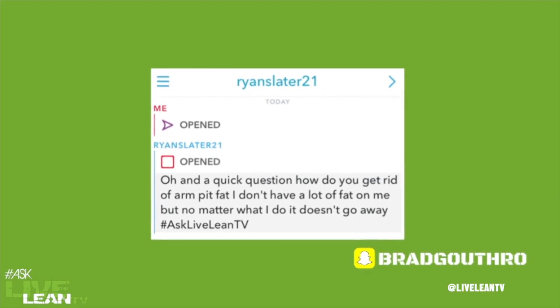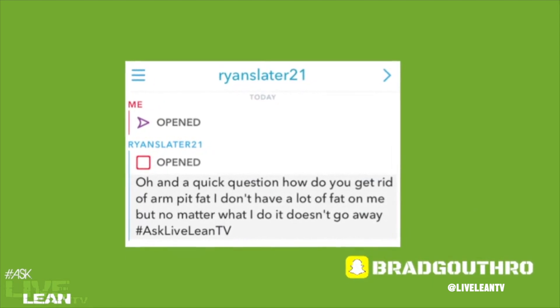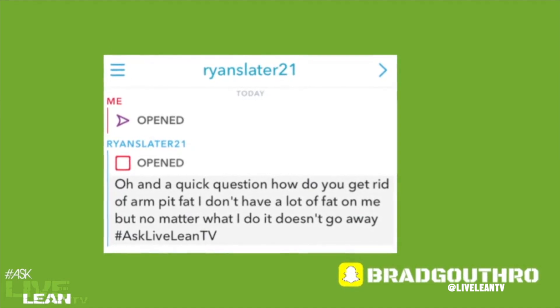This Snapchat question comes from Ryan Slater 21: how do you get rid of armpit fat? I don't have a lot of fat on me, but no matter what I do, it just doesn't go away.